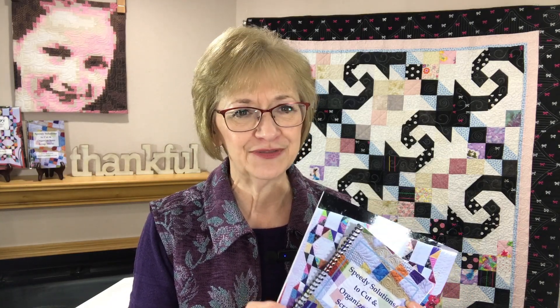Two of my most popular books are my Speedy Solutions Techniques and Patterns books. In these books, I teach you how to cut, sort, organize, store, and use your scrap stash to make beautiful quilts. I do have a corresponding patterns book as well. You can also find me teaching and lecturing at quilt guilds and quilt shows all across the United States, Canada, and overseas.